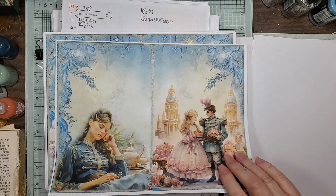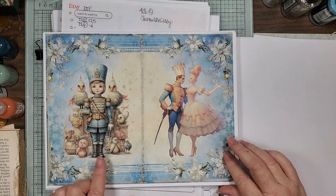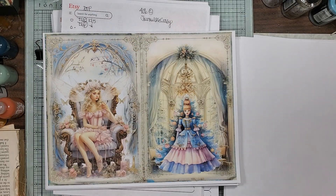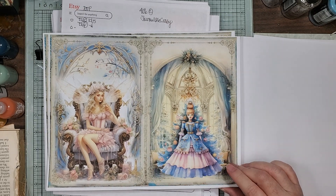The colors are so pretty. Look at all these little animals and the little girl toy soldier.